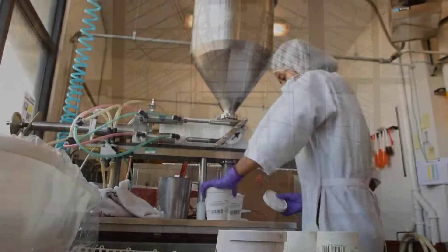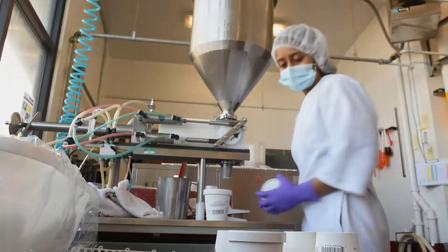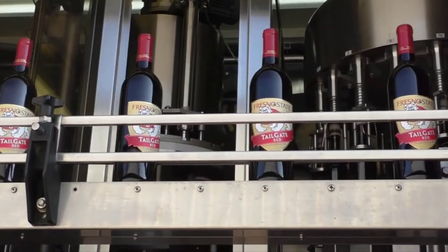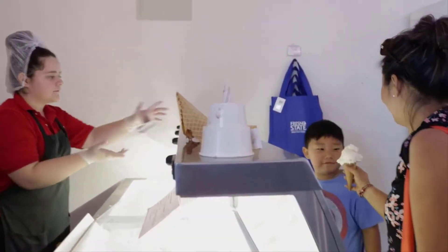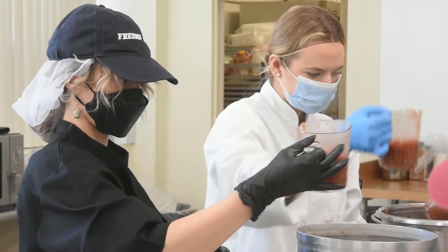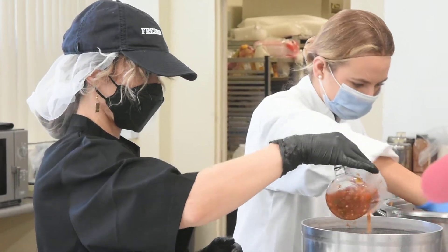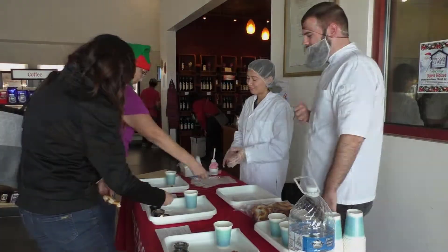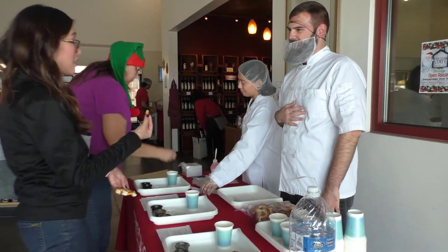Students at the campus creamery, beet lab, and winery produce additional fresh and nutritional products year-round at the Gibson Farm Market. DPD and MSDI coordinated programs offer students the opportunity to produce and process food items, and they offer product samples and nutrition education to customers.